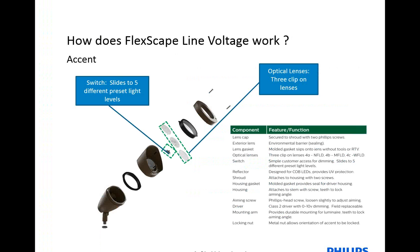So how does the FlexScape work? In each package — let's take the accent for example — there are five different lumen levels that are able to be switched by an internal switch, ranging from 1,000 lumens up through 3,500 lumens. There are also three different optical options: narrow flood, medium flood, and wide flood. Along with this, you still have the product quality that you've known to love from HADCO — the die-cast aluminum products, the stainless steel screws, and the 100% silicone gasket.